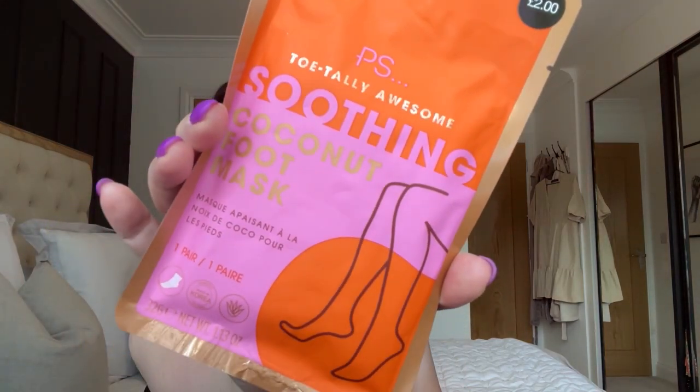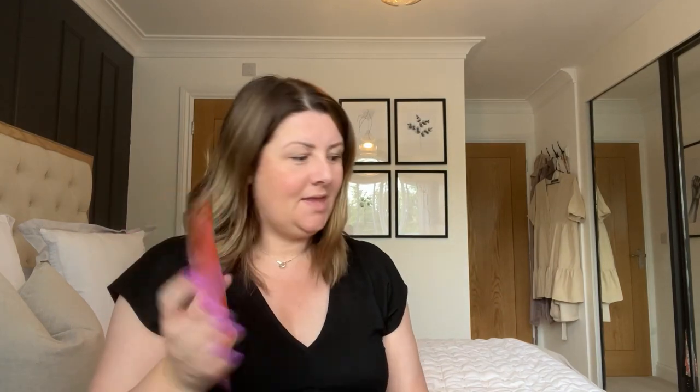I came across a soothing coconut foot mask which I've never seen in Primark before — two pounds, and I love anything coconut. I'm planning on taking quite a few of these to Florida because of the amount of walking we do every single day. I definitely think my feet are going to need some TLC, so I'm taking some along.